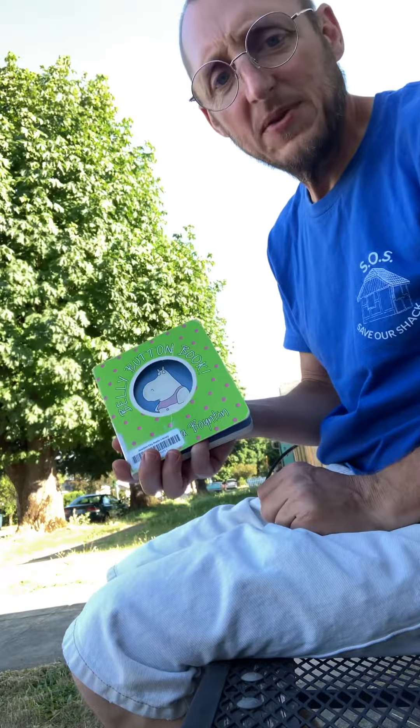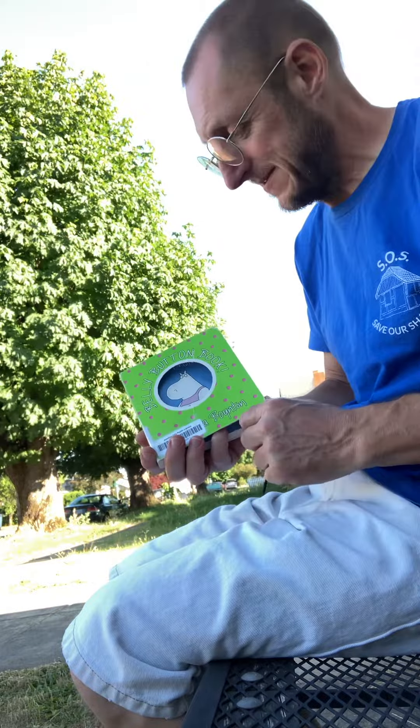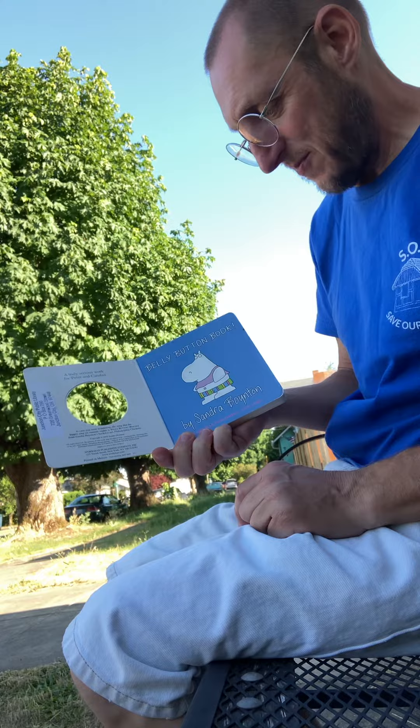Welcome to Storytime with Teacher Matthew. Today's book is Belly Button Book by Sandra Boynton.